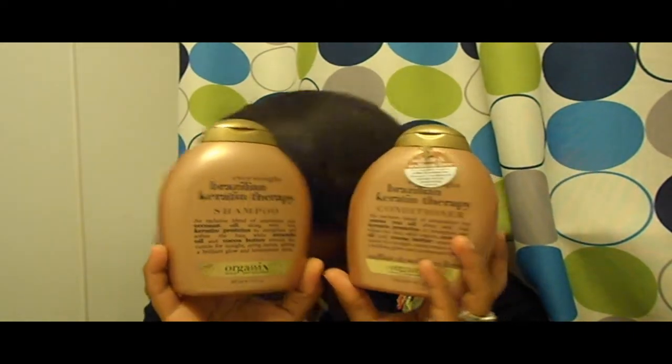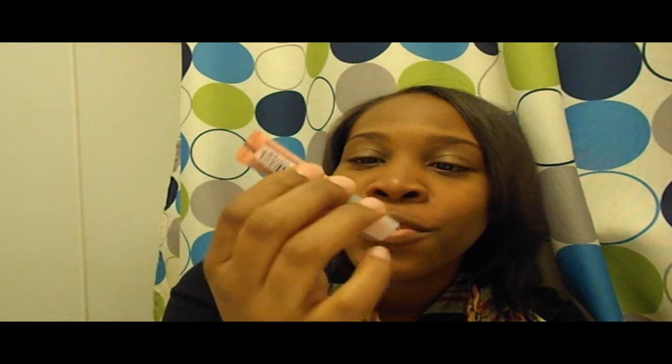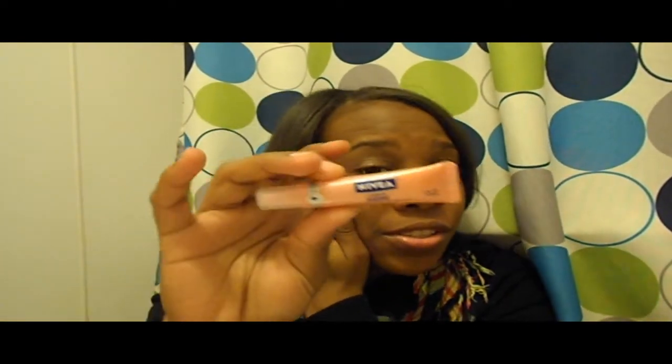Next is this Nivea Kiss of Shine. My sister always buys this but I never would because it was three dollars — which felt pricey. But now that we have kids, I went ahead and bought it. This stuff is so good. It's a natural-looking lip gloss, so if you don't want a lot of pigmentation, this is great. It leaves your lips 100% moisturized. If you have chapped lips, put this on.